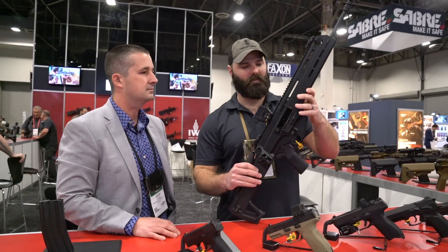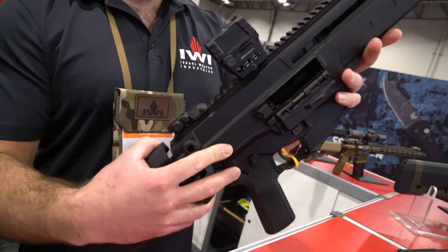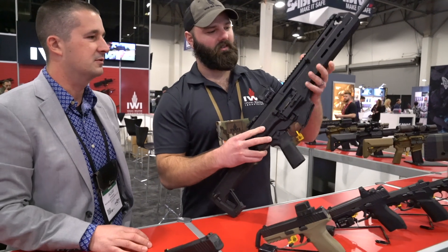There's a continuous Picatinny rail on top, complete ambi controls — everything is ambidextrous except the ejection port. Even the charging handle can be swapped to the right side.